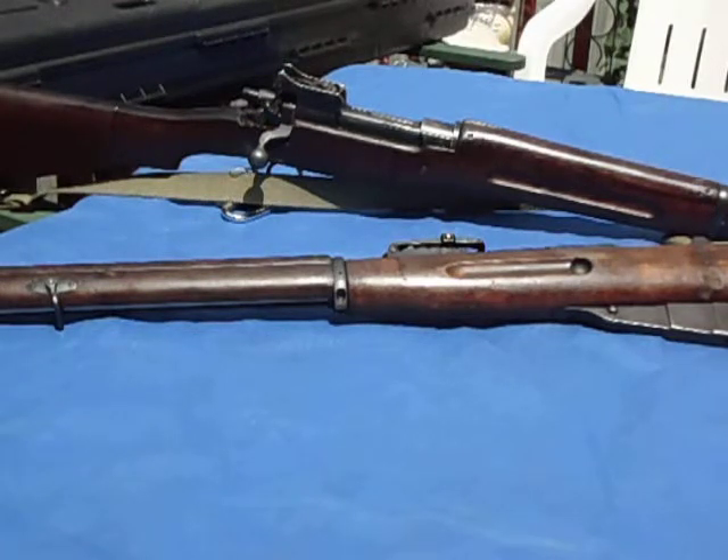Both of these rifles are my favorites because they were actually used in war by people protecting their own countries. They've been there and done that. That particular Enfield was used in both World Wars.